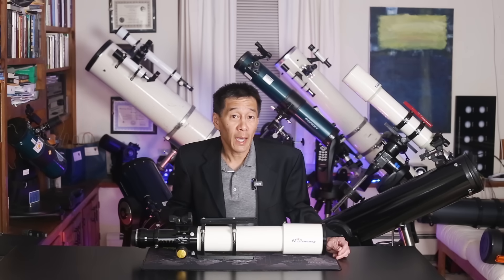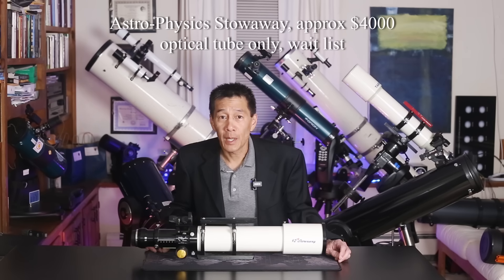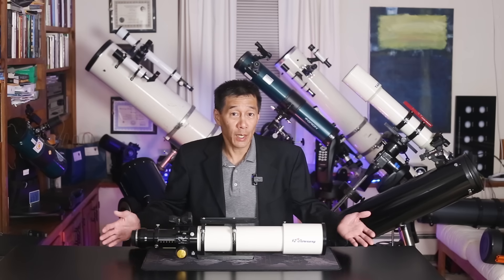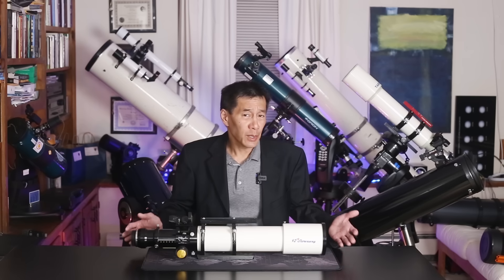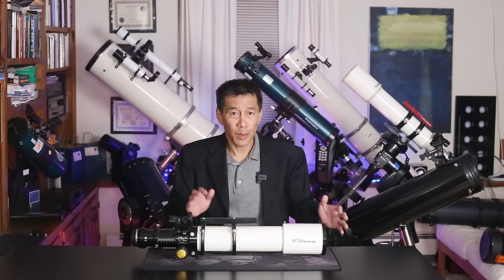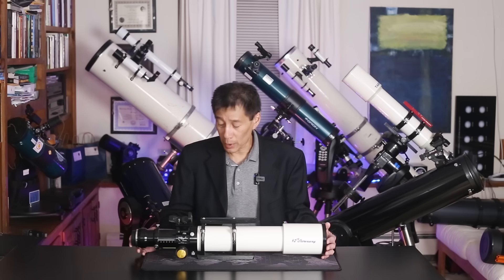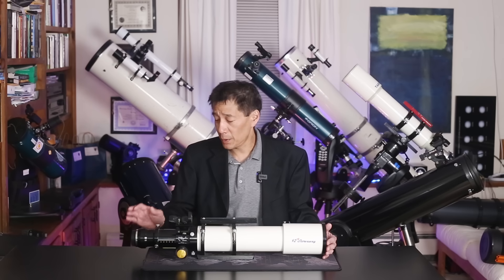My first runner-up is my Astrophysics Stowaway. Of course, you could make the argument that any Astrophysics telescope is an automatic runner-up or finalist in any sort of list like this. This thing doesn't gather much light — it's only 90 millimeters — but what's there is perfection. It's also great as an imaging telescope, and I have this thing set up for imaging right now. This is the field flattener on the end. That is a beautiful hunk of glass.